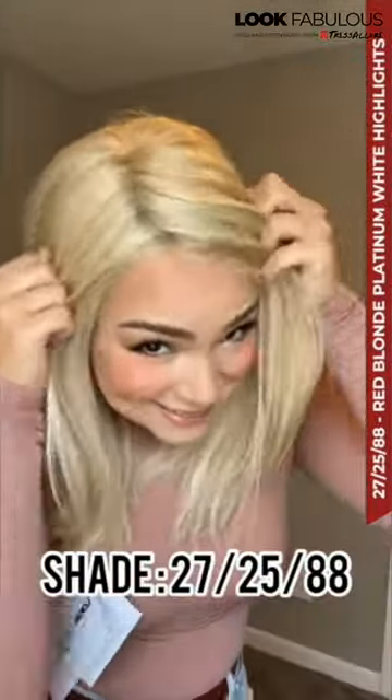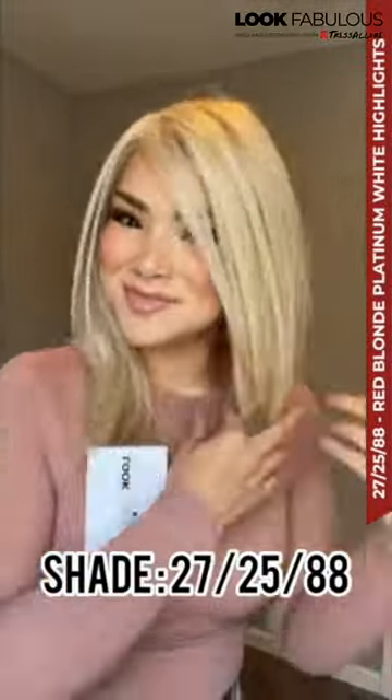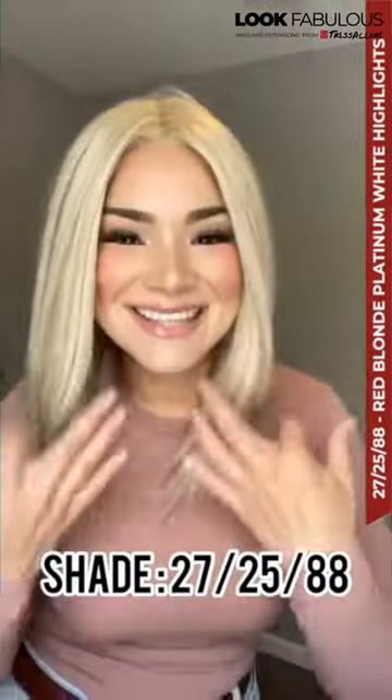Let's take a look at the second color, which is also a blonde. I am loving this blonde! This blonde is super light but it also has this gorgeous warmth to it. It just looks so pretty on my skin tone.